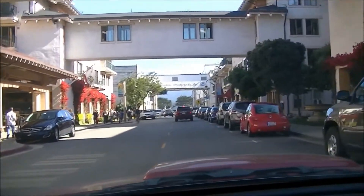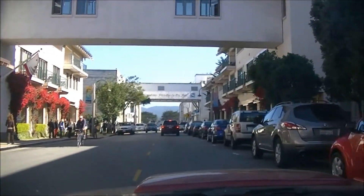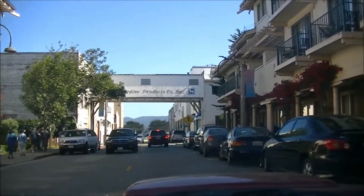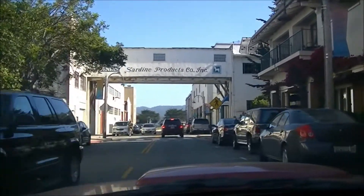This is Cannery Row, down through here in downtown Monterey, just down from Fisherman's Wharf. There's a big car show going on that's stopping us from seeing a lot of the rest of it right now.